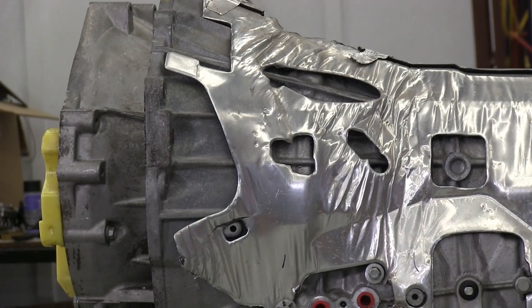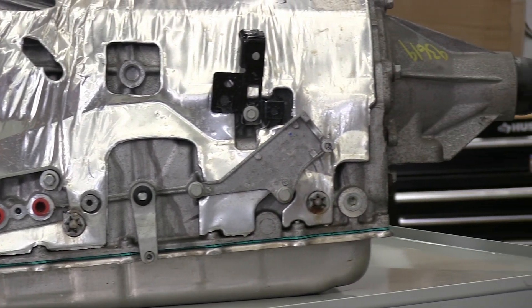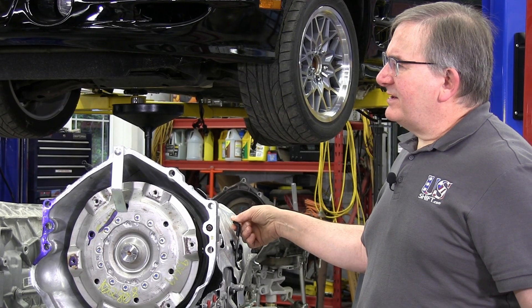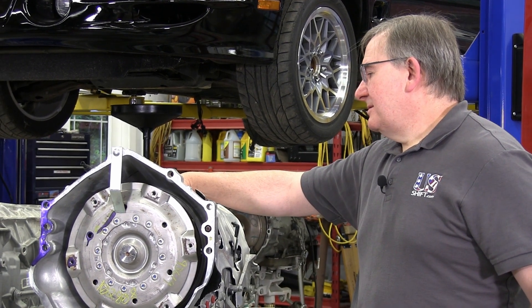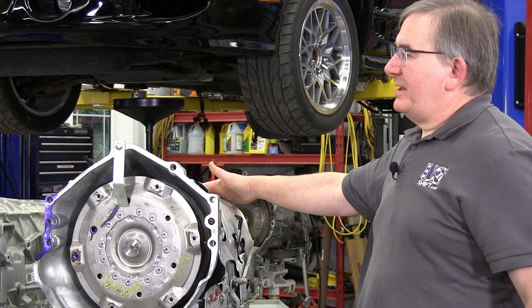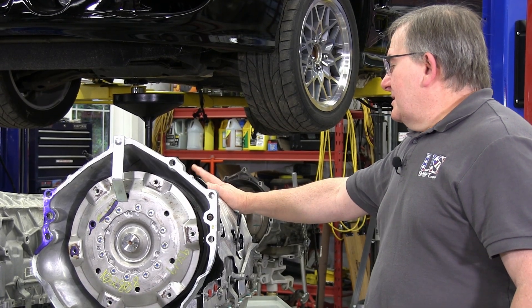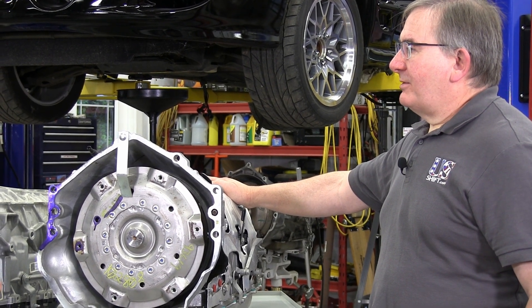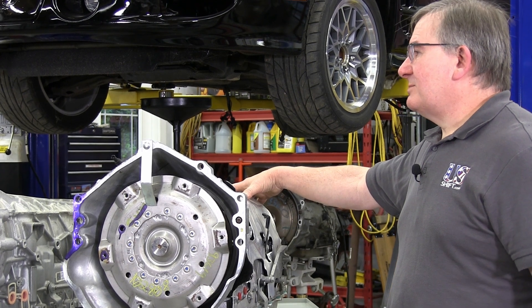We're also going to try to support the smaller versions — the 10-speeds like the 10R60 and 10L60, which come in the new Ford Ranger pickup truck, Cadillacs, and V6 Camaros. They're fairly strong but not as strong as these. The back half is where tunnel clearance problems happen. Those are a little smaller in the back because the planetary sets and E-clutch are smaller. We feel there's utility in supporting those transmissions so you don't have to hack up the tunnel on older stuff.